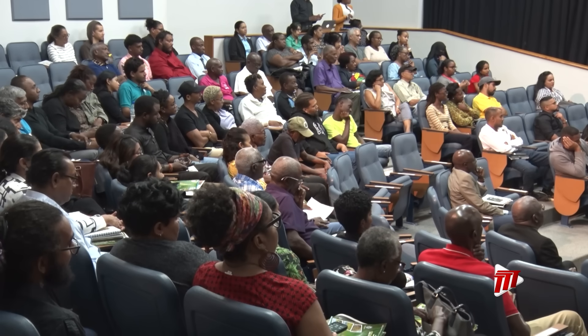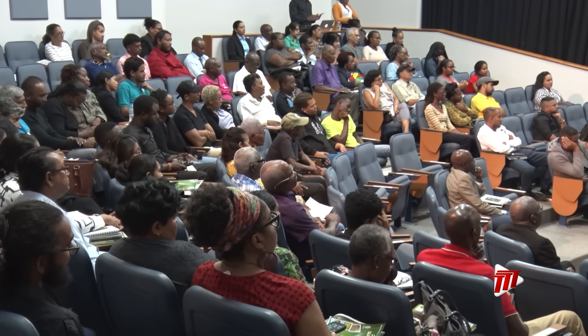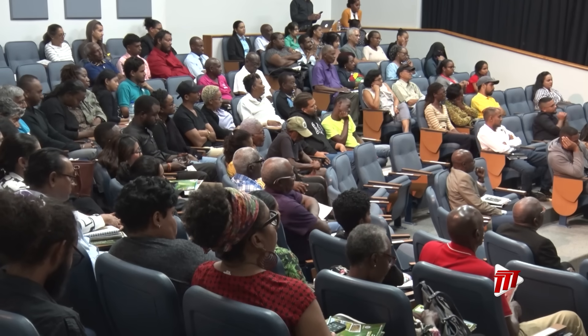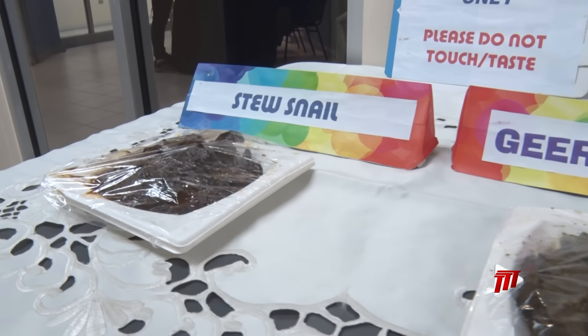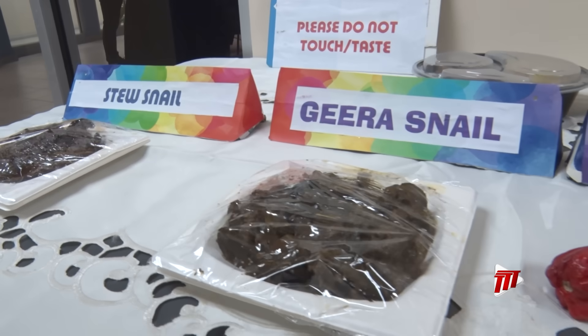Despite this, some have been treating the snail meat as a delicacy. In keeping with food safety principles, Senior Lecturer at the UWI, Dr. Vidya Degans, warned of six key procedures that must be adopted when preparing to cook the giant African snail.